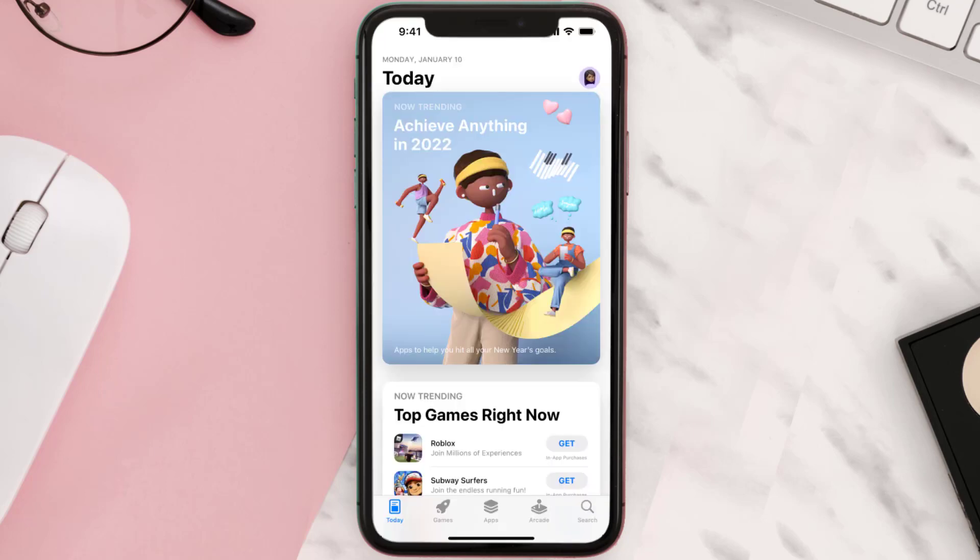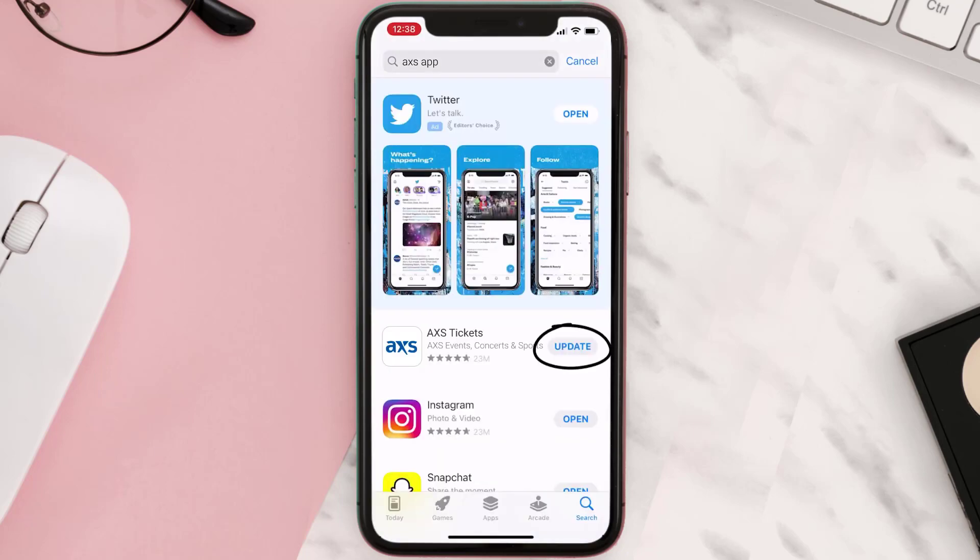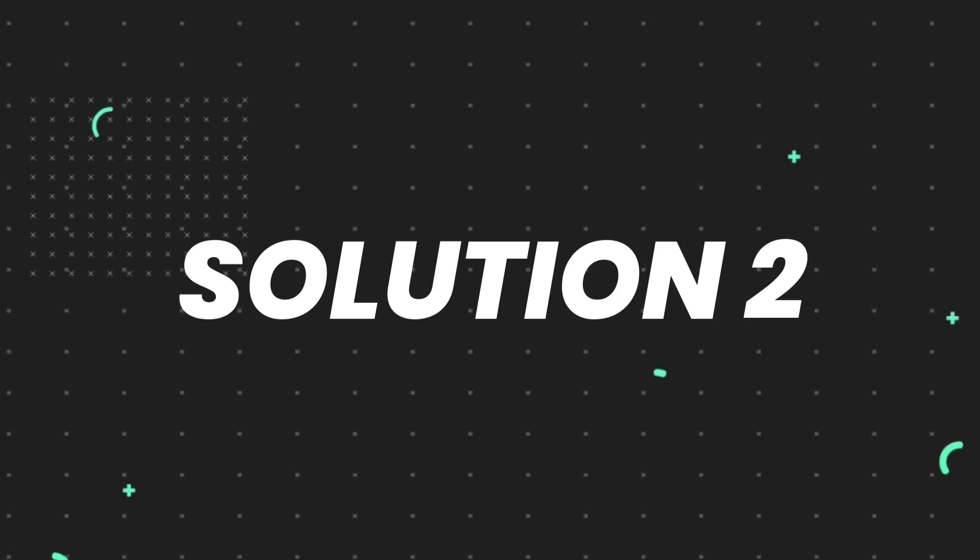Open up the App Store on your device and then tap on the search icon in the bottom right corner. Search for the app and if you see the update button right next to the app name, simply tap on it to make sure you're running the latest version. But if you still encounter this issue, you'll need to clear the app cache.